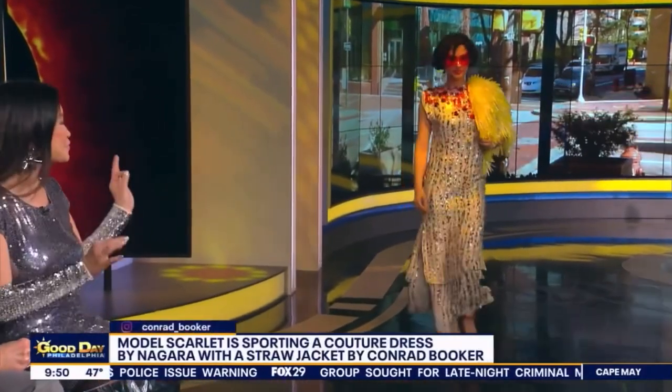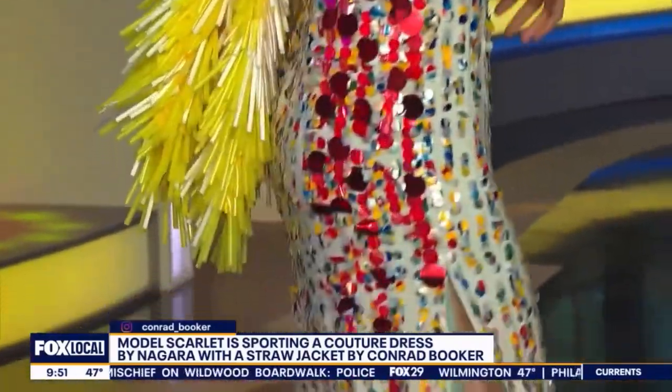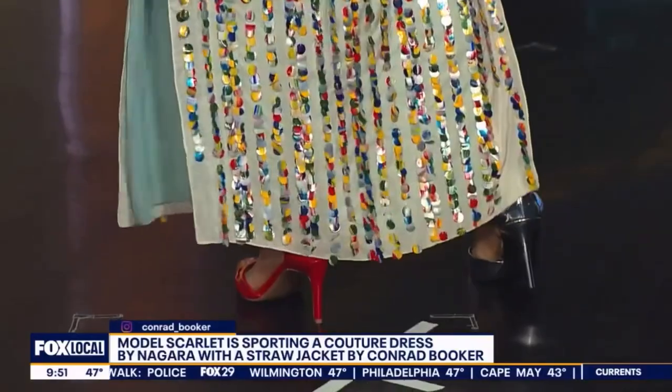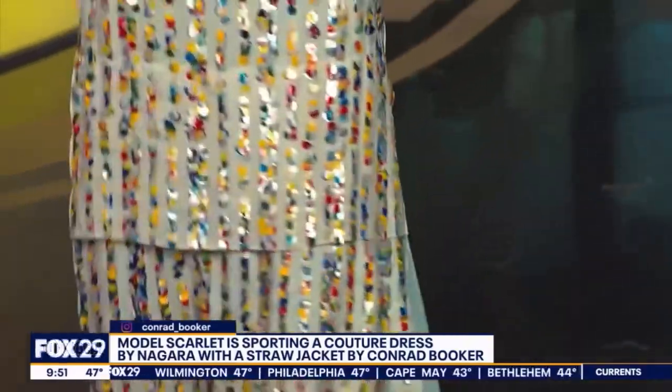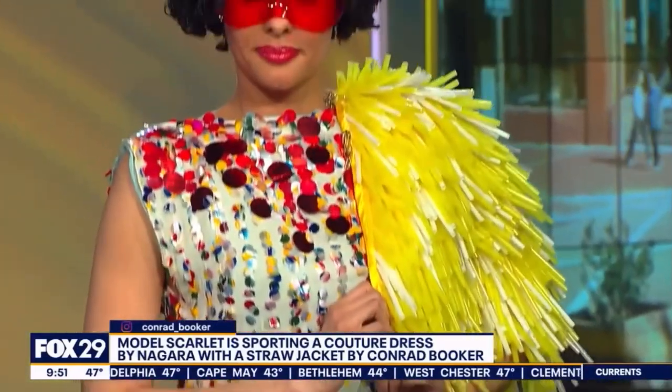She's coming out in a beautiful couture creation by Nagara, along with a jacket from Conrad Booker made of straws — straws from local department stores. This is a beautiful eclipse-inspired dress. All the beading is eclipse-beading — the beads are actually half eclipses. It's stunning. That's just a beautiful, beautiful gown.